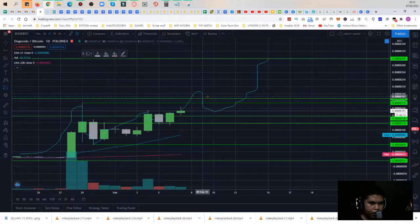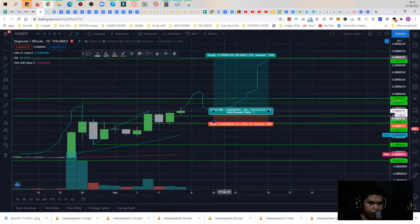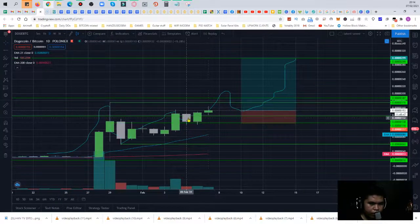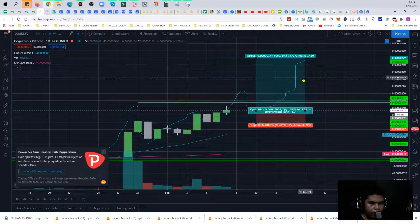The possible profit taking: if you put money in today, it could be a possible 96% gain. Put the stop loss below the next candle, and we get a risk ratio of 4.2 — not bad, that's a good high number.